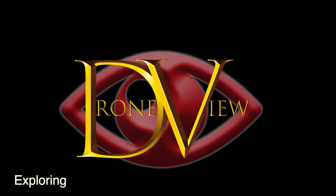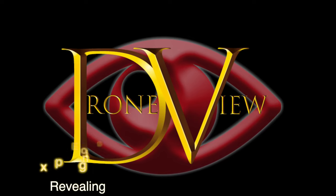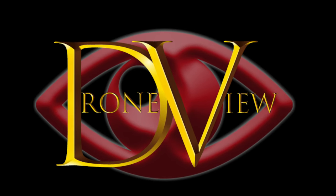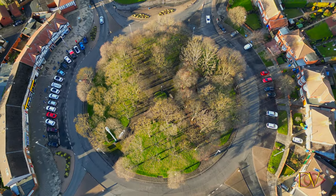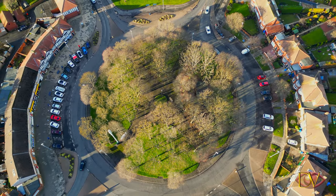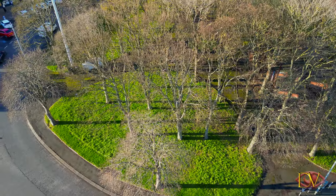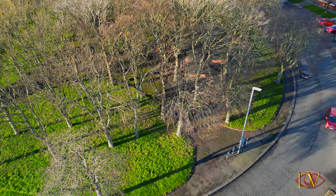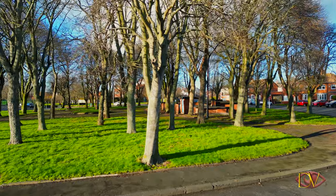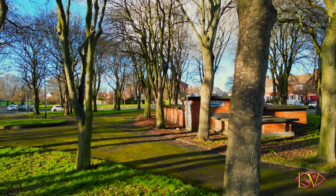Hi everyone, welcome to Drone View, the channel which provides you with a drone's view of some of the interesting, secretive buildings and businesses in the UK. Today we're at a roundabout in Blyth, Northumberland, exploring a wartime bunker that has links to chemical warfare, torpedoes, and the Cold War. The history of this bunker is very interesting, so keep watching. Hidden in plain sight on this roundabout in Blyth is a building that most people just drive by daily and don't even know exists.